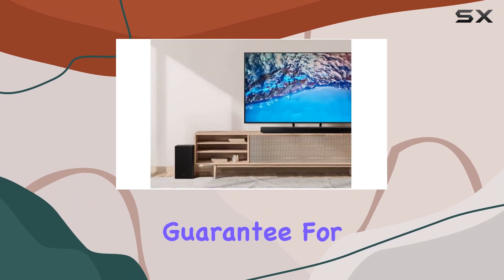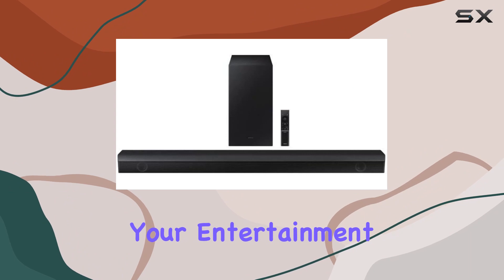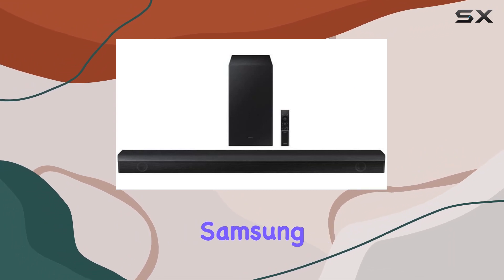This Amazon Renewed product ensures reliability and performance, backed by the Amazon Renewed Guarantee for your peace of mind. Upgrade your audio setup and elevate your entertainment with this exceptional soundbar from Samsung.